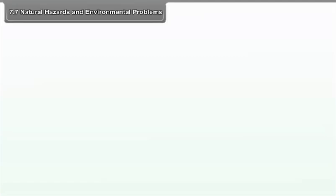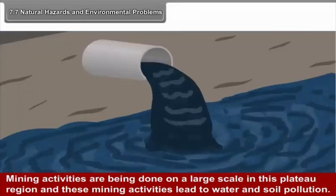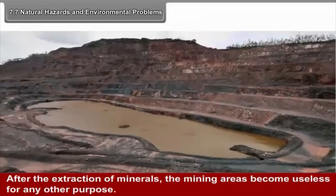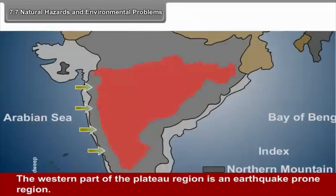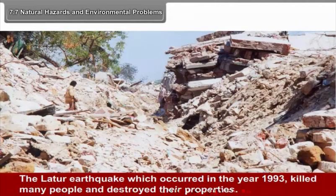7.7 Natural Hazards and Environmental Problems. Mining activities are being done on a large scale in this plateau region, leading to water and soil pollution. After extraction of minerals, the mining areas become useless for any other purpose. A large number of industries have caused air, water, and soil pollution. The western part of the plateau is an earthquake-prone region. The Latur earthquake of 1993 killed many people and destroyed their properties. The Koyna region is also prone to earthquakes.